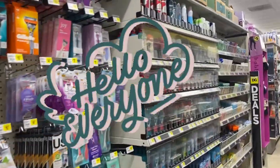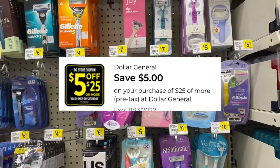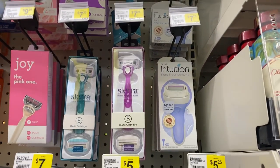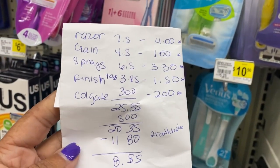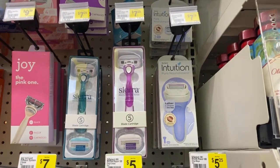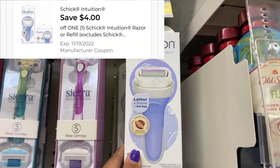Hello everybody, today is November 12th and we're at Dollar General for our $5 off of $25. The first thing I'm picking up is the Schick Intuition for $7.75. My breakdown is a little bit different — I must have had another store in my app. I had the razor at $7.50, so I'm going to have to readjust my calculations at the end. We have a $4 digital for that.